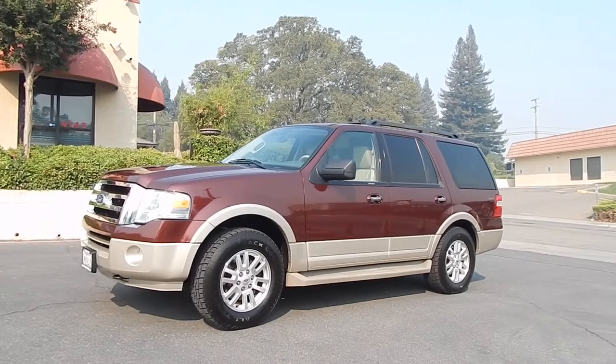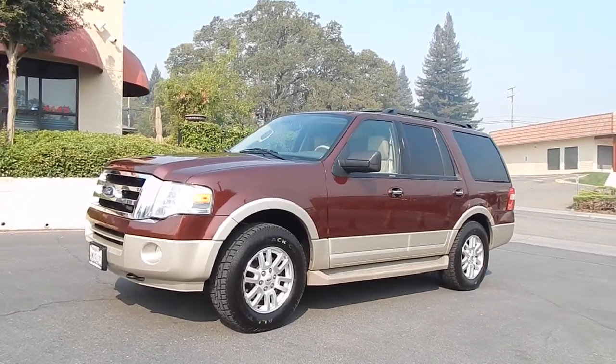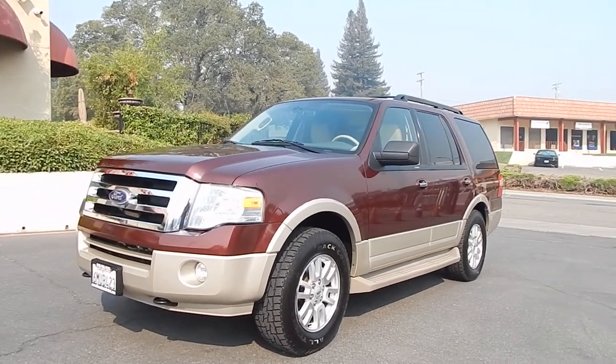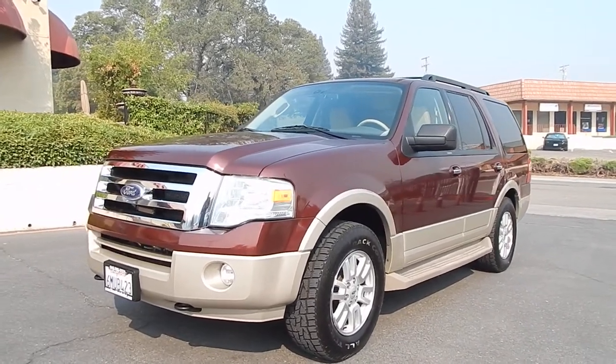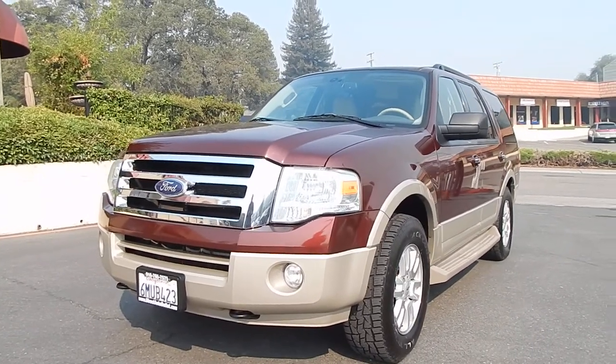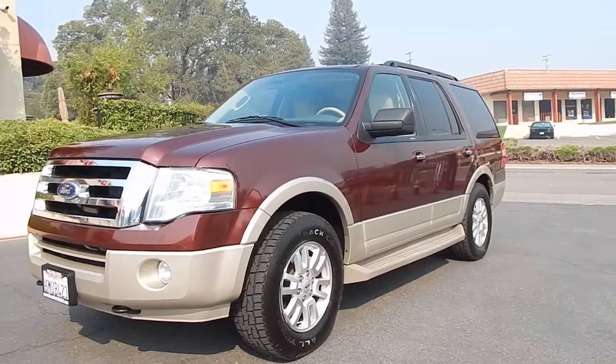Good morning folks, Ari here from Direct Auto Outlet in Fair Oaks, California. I have this gorgeous 2010 Ford Expedition Eddie Bauer for you. This is an 8-cylinder, 5.4-liter V8 engine paired with an automatic transmission. This vehicle is four-wheel drive.